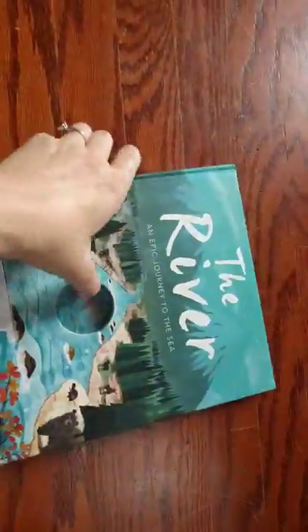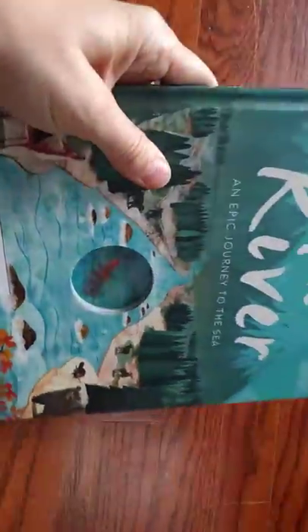Really, really beautiful book. Super fun reading it with the little hologram, and your kids will really enjoy watching the little fish swim.